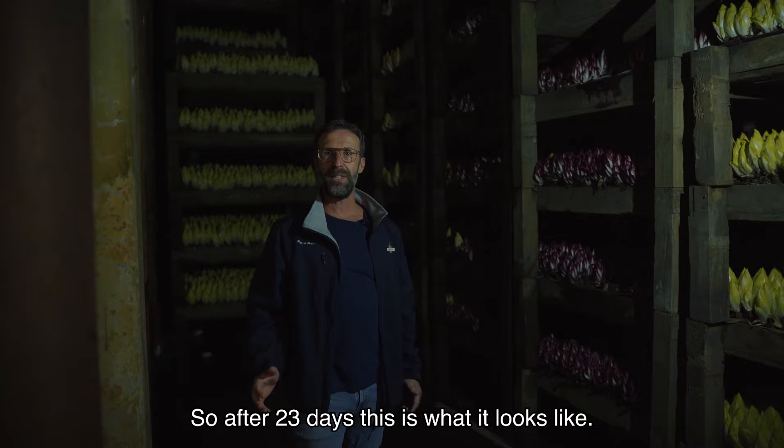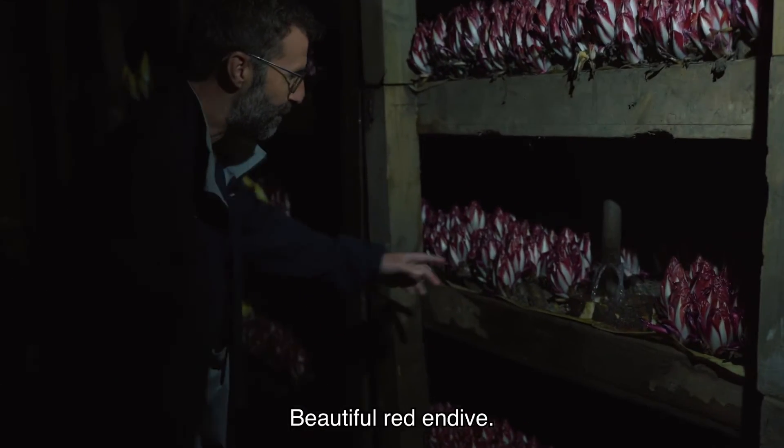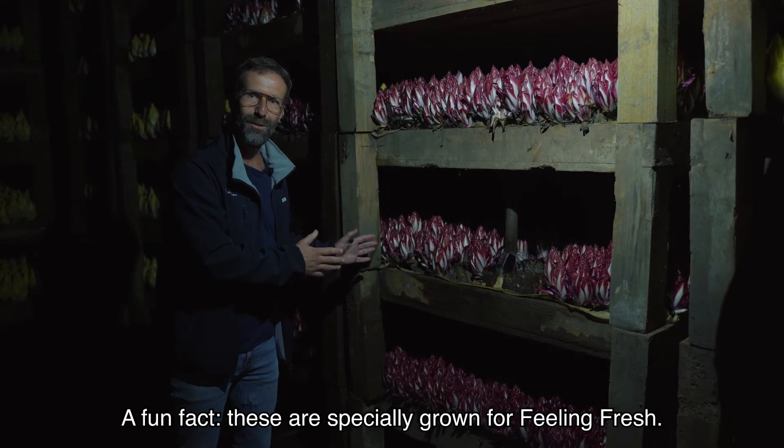After 23 days, this is what it looks like — beautiful red endive. A fun fact: these are specially grown for feeling fresh.